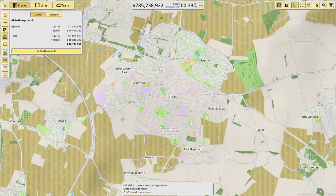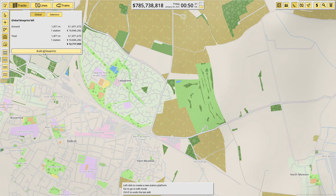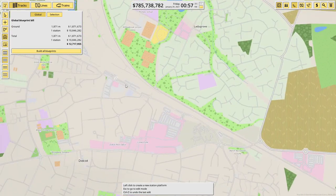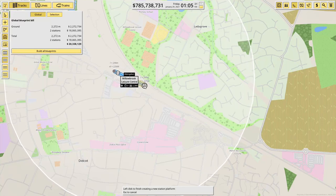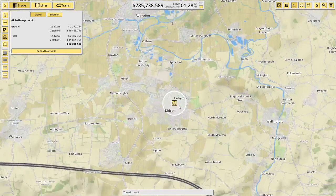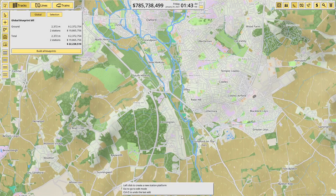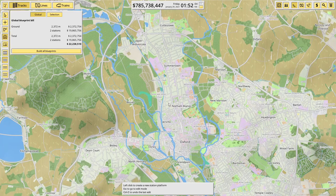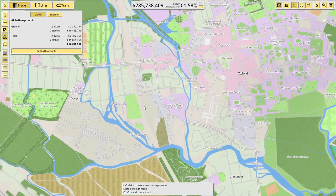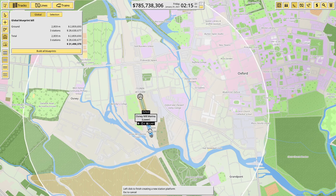Now we'll look at where to pop the Didcot station — I think somewhere around here looks as good as any. We'll have it at 250 meters because it does help. That's the Didcot NFC — solid name. Last but not least is Oxford. You can see the original train line coming into the center here, which I quite like. We'll probably make this one 250 meters as well — yeah, that looks about right.